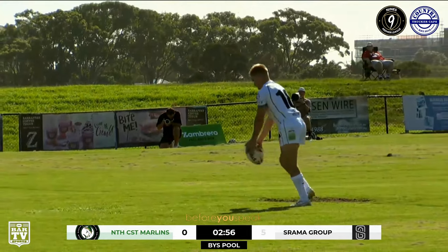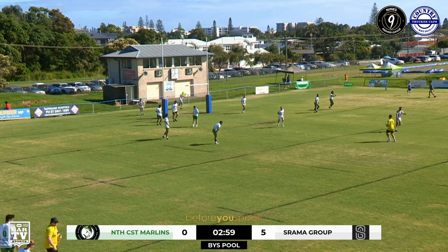It's good not to be kicking into the sun — might have struggled getting it over the sticks that way.